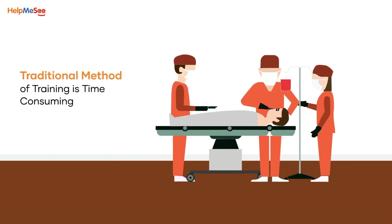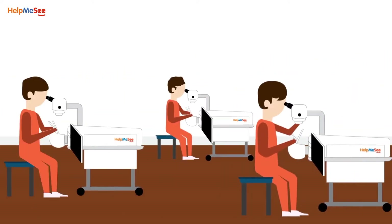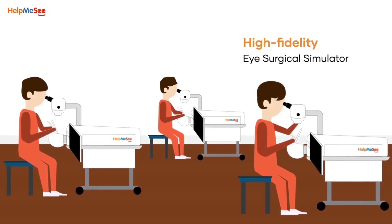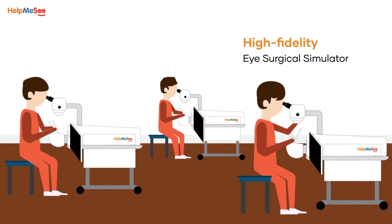The traditional method of training is time-consuming, and it is not until long that a surgeon gains competency on the surgical procedure. However, with Help Me See's High-Fidelity Eye Surgical Simulator, it will be possible to train many surgeons efficiently.